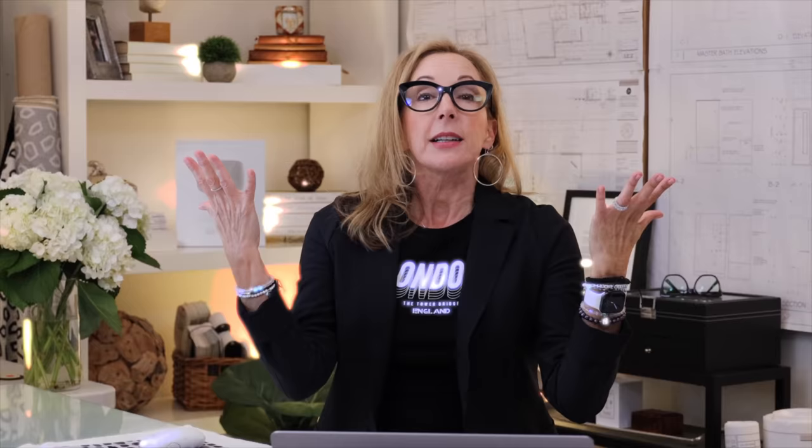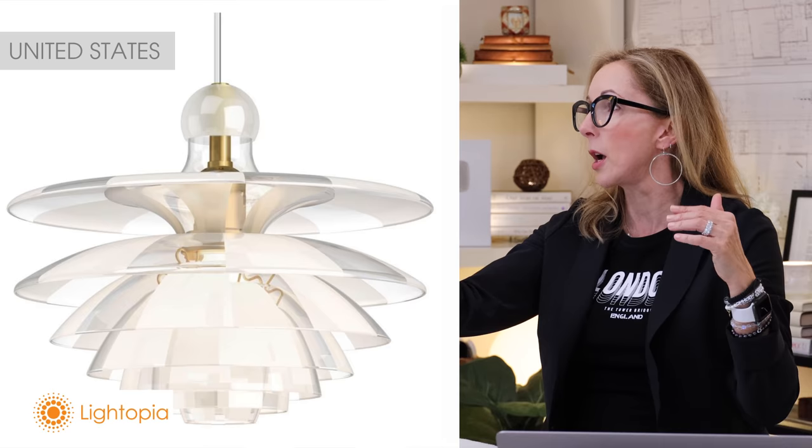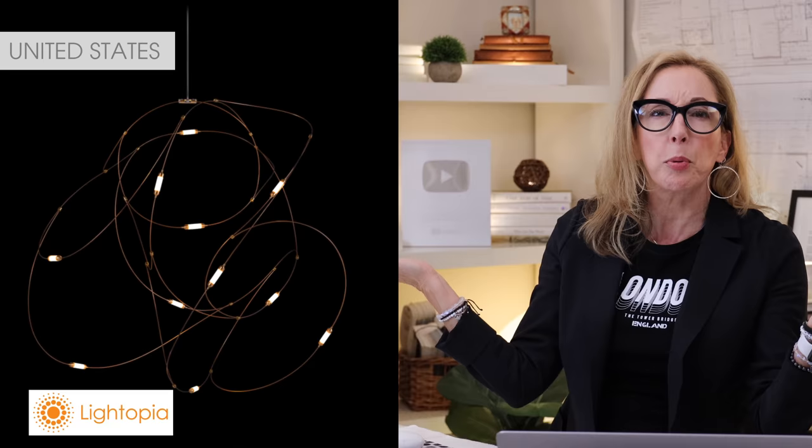Alright, we're back across the pond in the US — I saved us for last because we have a lot of great resources and I talk about them a lot, but I found a few you may not know. My hands-down favorite for lighting — I use them on almost every project — is Lightopia. They carry incredible lines: Tom Dixon pieces, Tala light bulbs, Slamp products — everything and anything you can imagine lighting-wise. They can be your go-to for lighting.